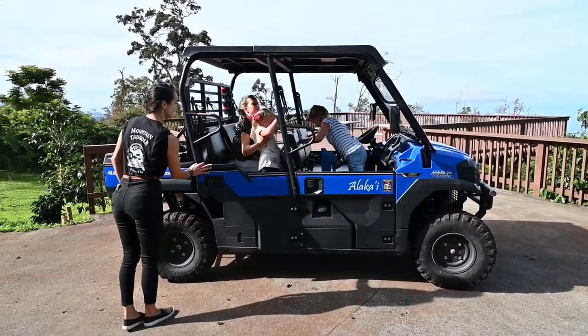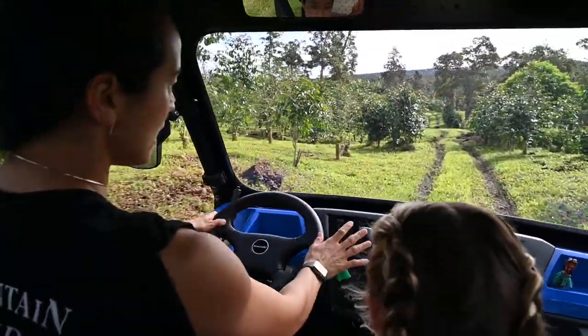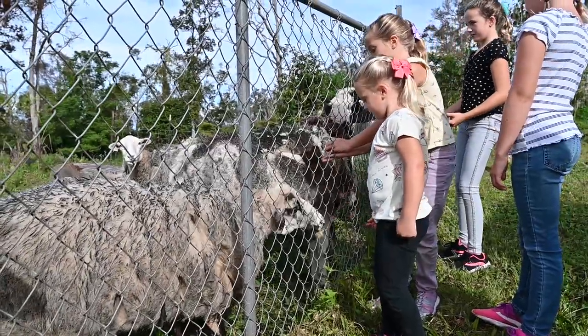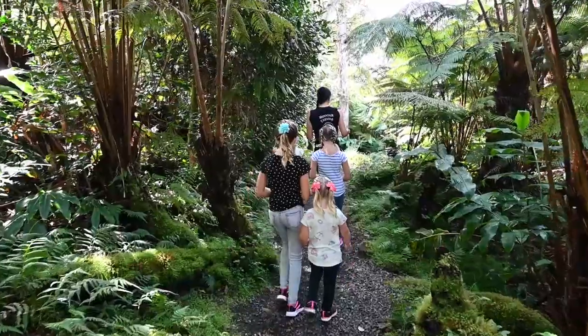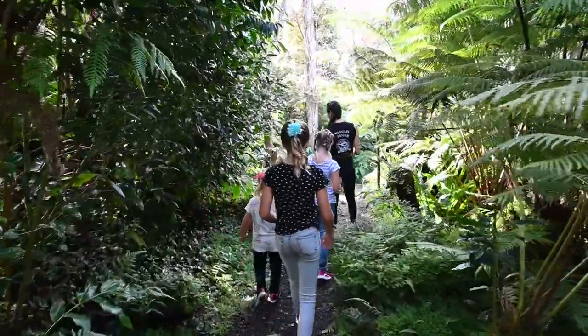Sam took us on a 4x4 for a tour around the farm. The farm is so beautiful, and they even have some pet sheep. What a fun place for a kid to explore. There were many tropical plants and flowers around the farm.